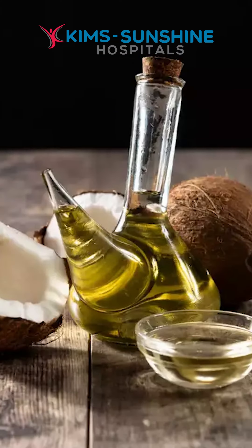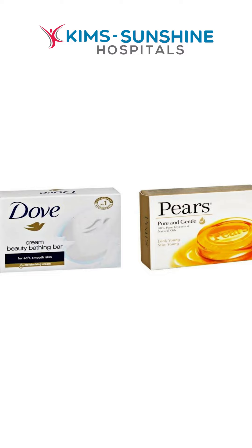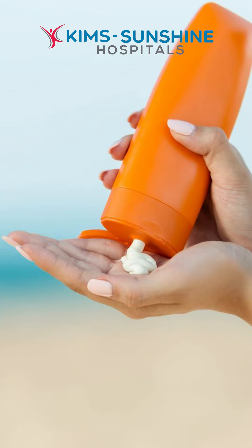Don't take a bath for more than 5 minutes. Apply coconut oil before a bath. Use a mild soap such as Dove or Pears. For normal skin routine during monsoon, apply a good sunscreen containing at least SPF 15 and a good moisturizer at night.